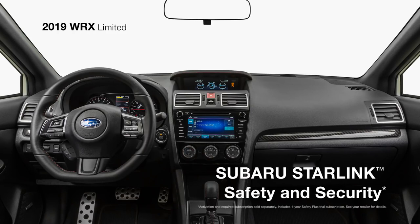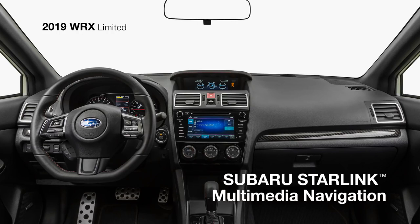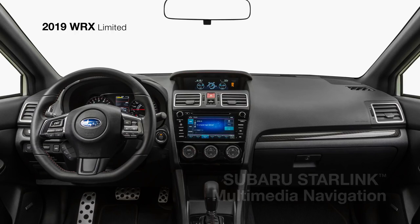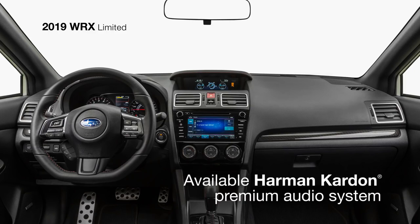Subaru Starlink Safety and Security is there as well to send first responders in an emergency, help police locate your vehicle if it's stolen, and more. You can also take advantage of available features such as the high-resolution touch-screen Subaru Starlink Multimedia Navigation System, now powered by TomTom, and featuring Sirius XM traffic. 9 Harman Kardon speakers and a 440-watt Harman Kardon amplifier pump out your tunes in rich, clear audio to help deliver the perfect drive.